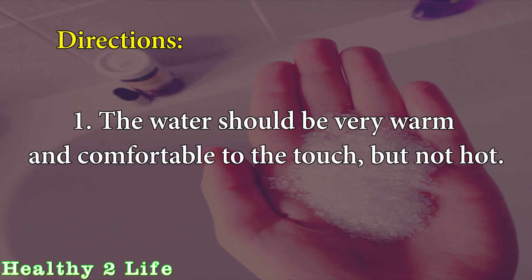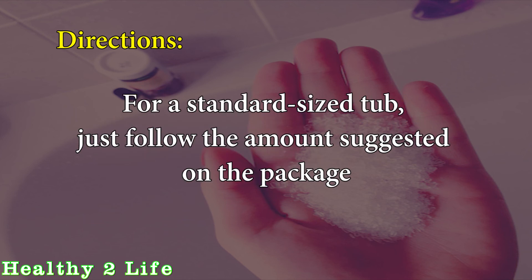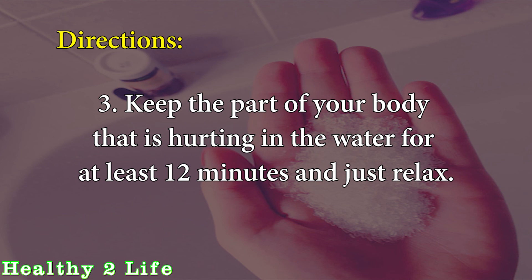Directions for taking an Epsom salt bath: 1. The water should be very warm and comfortable to the touch, but not hot. 2. Put the Epsom salt in while the water is running to help it dissolve. For a standard size tub, follow the amounts suggested on the package, which is usually 1 to 2 cups, or the amount recommended by your doctor. 3. Keep the part of your body that is hurting in the water for at least 12 minutes and relax.